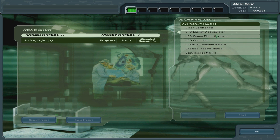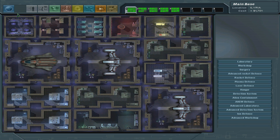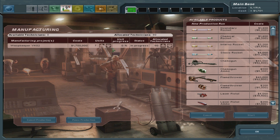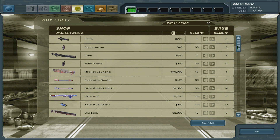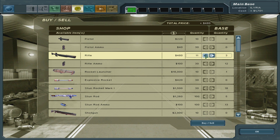UFO cryo space flight - this is probably... let me do the rocket first, chemical rocket. Stun rocket mark 2 - also kind of nice. Yeah, let's do that first. How are we doing on this front? Very slowly actually. Zero progress - we're out of money again. This is really bad. I need more money.